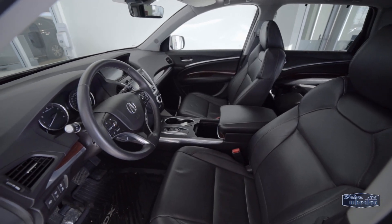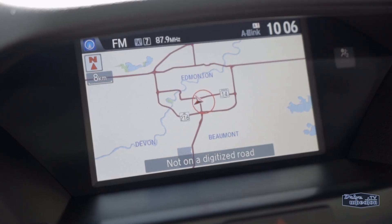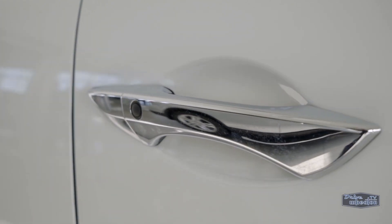It's loaded with a plush leather interior, heated seats in the front and second rows, a heated steering wheel, navigation, a sunroof, dual-zone climate control with rear controls, power tailgate, reverse camera, and keyless entry with push-button start.